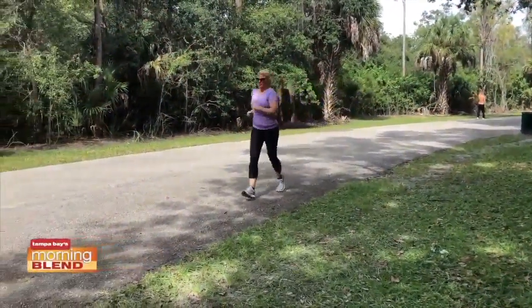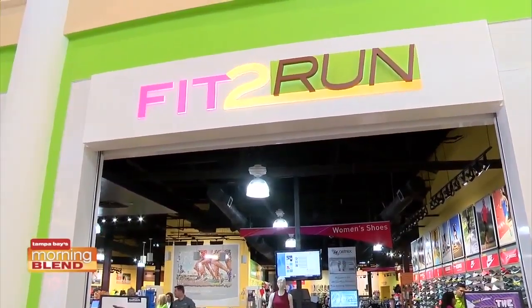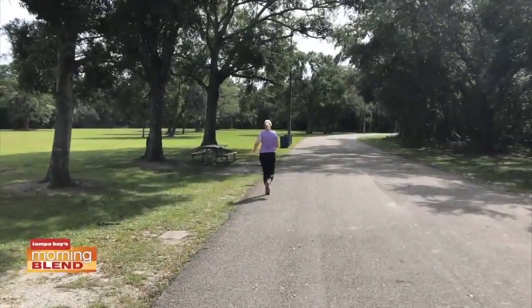The journey to my first 5K continues. We're here at the International location with store manager Abby. Good morning! I'm excited to be here. I've already been fitted for the shoes and I've been running and walking, trying to do as best as I can.